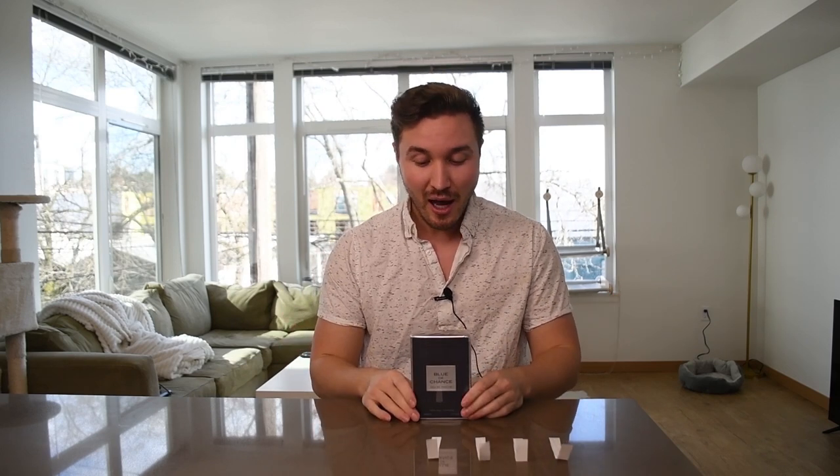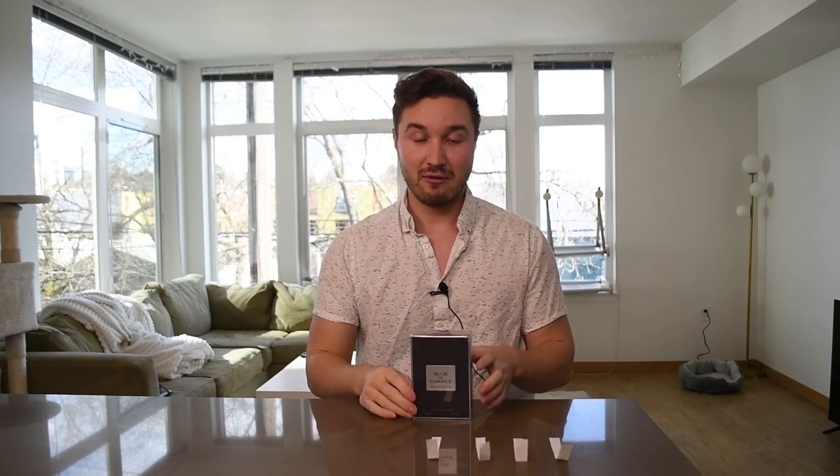You guys know I love Bleu de Chanel. It's arguably the best blue fragrance, the best super versatile fragrance out there, and one of the best fragrances in general for men. It's a personal favorite of mine. So anytime I can get my hands on a new clone of it, I'll definitely give it a try.